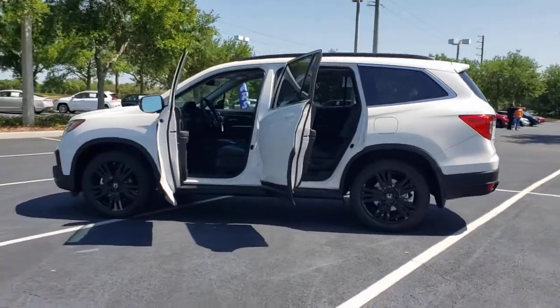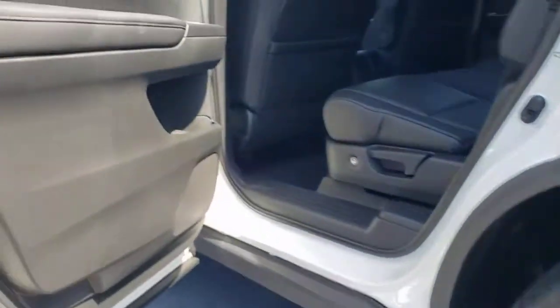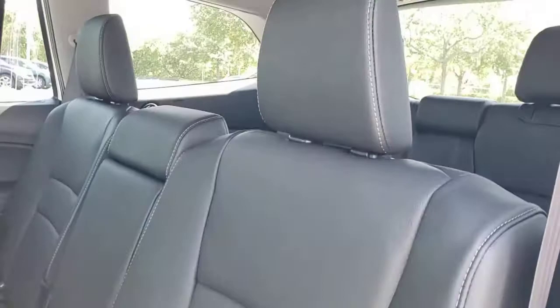These are just some of the great options this vehicle comes with: hands-free liftgate, sunroof and moonroof, keyless entry, power passenger seat, satellite radio, fog lamps, power liftgate, keyless start, adaptive cruise control, and backup camera.